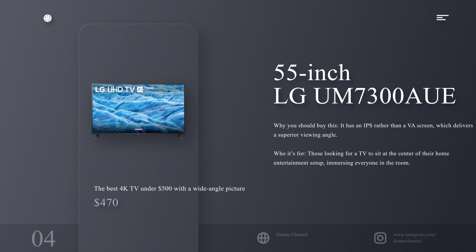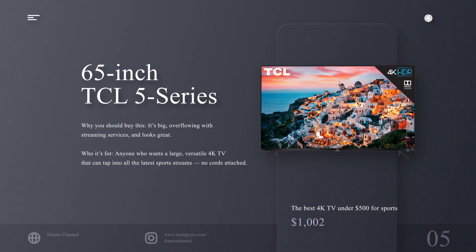The best 4K TV under $500 with a wide-angle picture: 55-inch LG UM7300. Why you should buy this: it has an IPS rather than a VA screen, which delivers a superior viewing angle. Who it's for: those looking for a TV to sit at the center of their home entertainment setup, immersing everyone in the room.